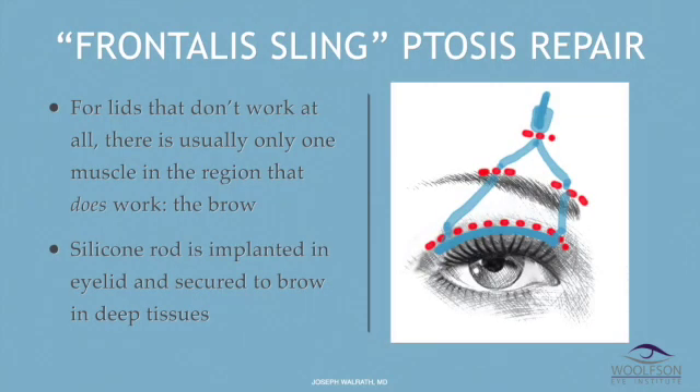We're now moving to the final class of ptosis repair. For run-of-the-mill ptosis, the lid function is pretty normal but the lid is just stretched out. For complex ptosis, the lid function can be only a third of normal and the lid just doesn't move. But when it's even worse than that, you no longer can do isolated eyelid surgery — you have to use the only muscle in the area that works properly, which is typically the eyebrow. Frontalis sling ptosis repair uses the eyebrow to lift the lid because the lid muscles themselves don't work properly at all. I implant a silicone rod through an incision in the eyelid, marked in red, and through three small incisions above the brow, also marked in red. When the patient lifts the brow, the eyelid lifts; when the patient relaxes the brow, the eyelid closes.